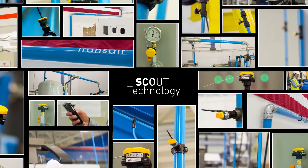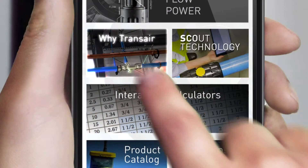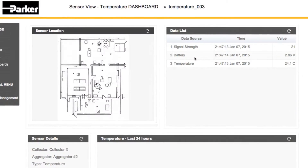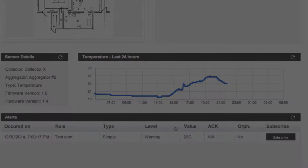Scout Technology makes it easy to monitor a Transair system's operational levels. Scout Technology is a cloud-based solution that gives users quick snapshots as well as in-depth analyses of the demands of their compressed air system.